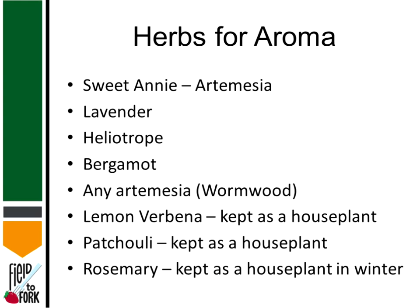Herbs just for the aroma — Sweet Annie is a type of artemesia that grows very tall, five to six feet tall, has a beautiful golden color in the fall, and it makes great wreaths and swags and decorations. Lavender, as I mentioned — heliotrope has a very vanilla scent and is another purple flower. You can find that in your local nurseries and garden centers. Bergamot is also bee balm and is wild around here. Artemesia or wormwood. And we have a question from Michelle: do any of these herbs repel insects like box elder bugs?